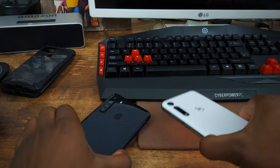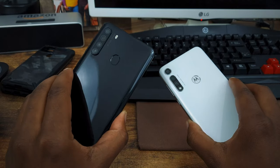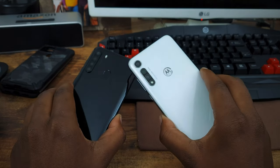Yo Mast Squad, welcome back to a brand new video here. Today we're going to be doing a comparison between the Galaxy A21 and the Moto G Fast. Stay tuned.